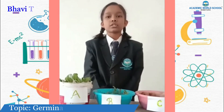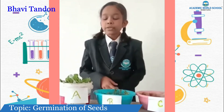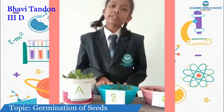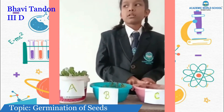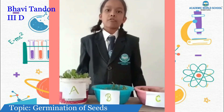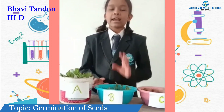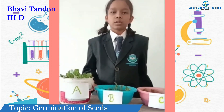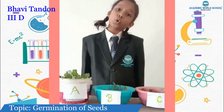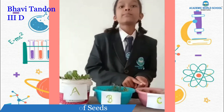I have done an observation on different seeds to see them grow under the same conditions. In pot A I placed brown nuts, in pot B fenugreek seeds, and in pot C groundnut seeds. After one week I observed that pot A and pot B had proper growth, but pot C showed no growth. This shows that the germination conditions for pot C are not similar to those for fenugreek and groundnut.